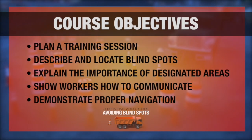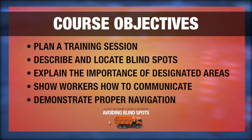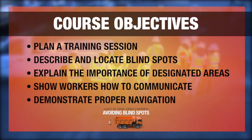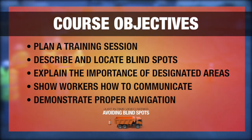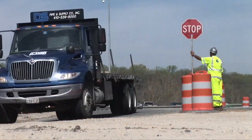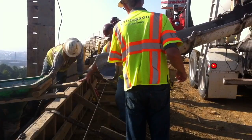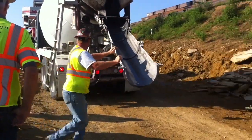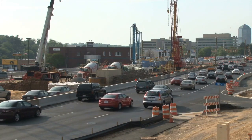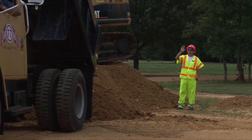This video has covered planning a training session on blind spots for your workers and equipment operators, describing and locating blind spots on various vehicles to show to your trainees, explaining why it's so important to stay in designated areas, showing how to communicate with the driver or operator of a vehicle, and demonstrating how to navigate around these heavy machines on foot. By following the guidelines of this training video, you're providing your workers and operators with valuable tools to protect themselves and others on the job site. Even though it's always better to separate workers on foot from equipment operations, there are times when it is necessary to approach in order to communicate. When those events occur, this training will significantly aid in protecting workers and getting them home safely at the end of their shift. Together, we can stop accidents in work zones.